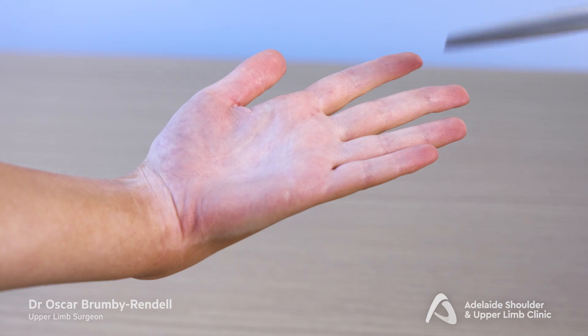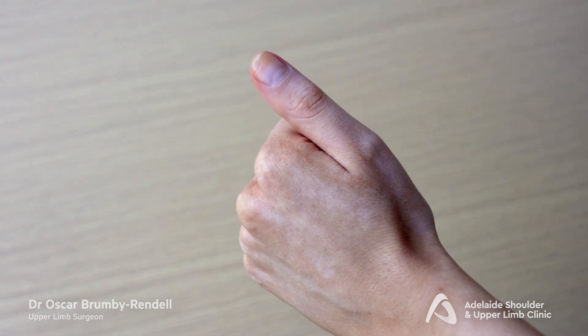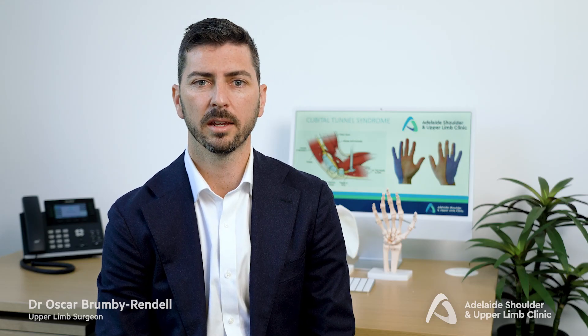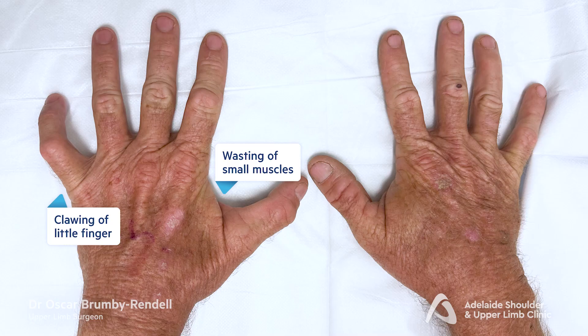If left untreated, ulnar nerve compression can lead to weakness of the finger and hand muscles that are important for hand function. Things like gripping and turning a key, holding a heavy bag, and maintaining a strong grip strength are often impaired. This image shows a patient with severe ulnar nerve compression with muscle wasting of the small hand muscles.